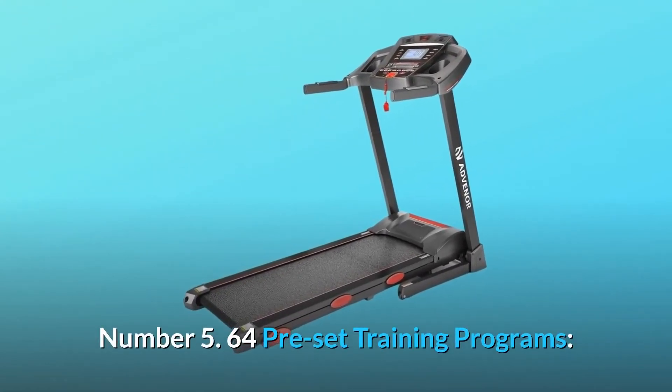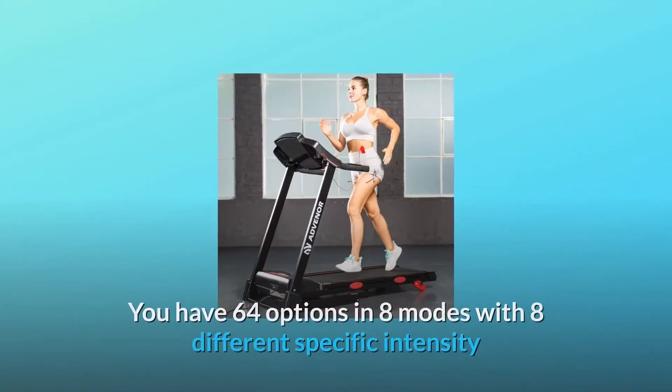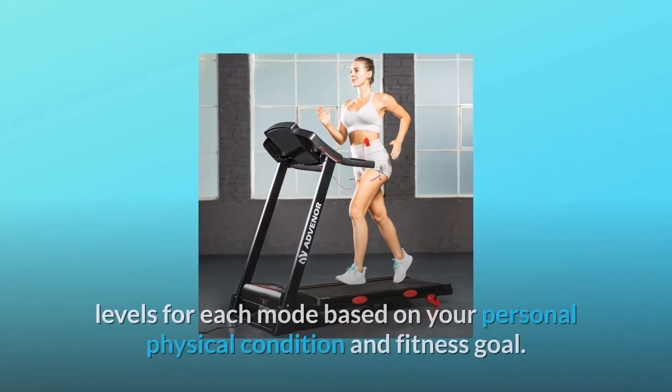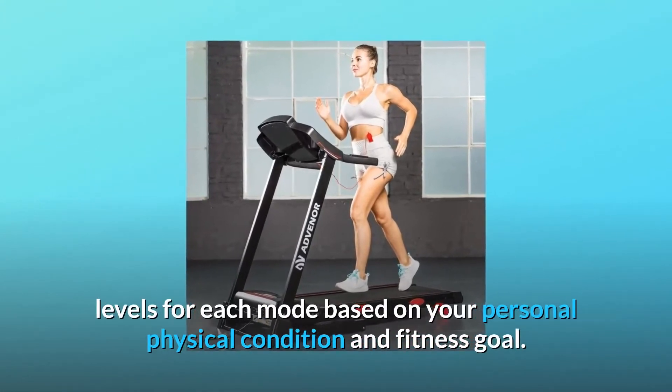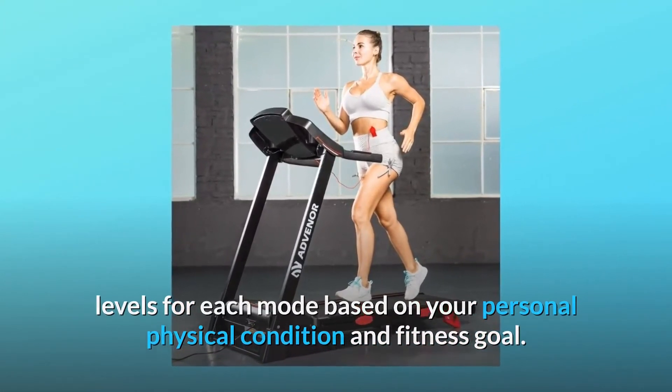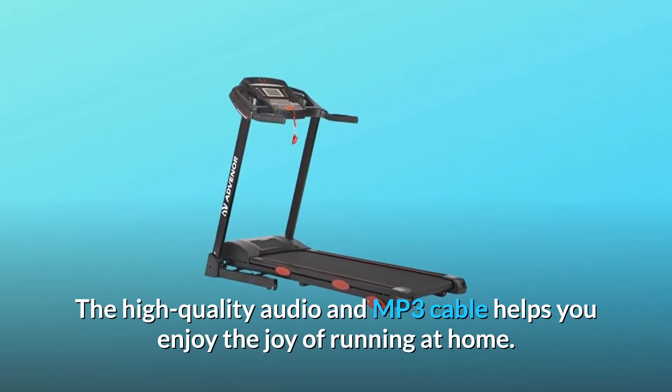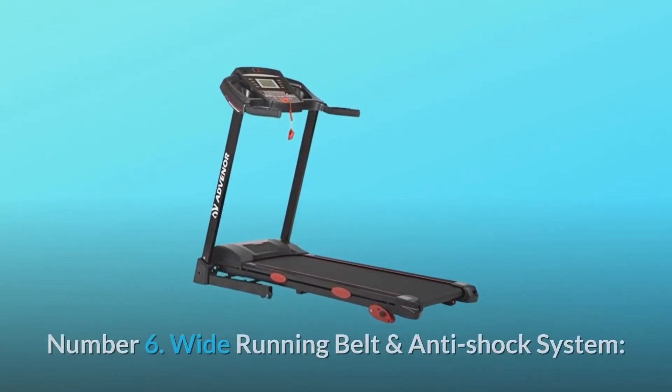Number 5: 64 preset training programs. You have 64 options in 8 modes with 8 different specific intensity levels for each mode based on your personal physical condition and fitness goal. The high-quality audio and MP3 cable helps you enjoy the joy of running at home.